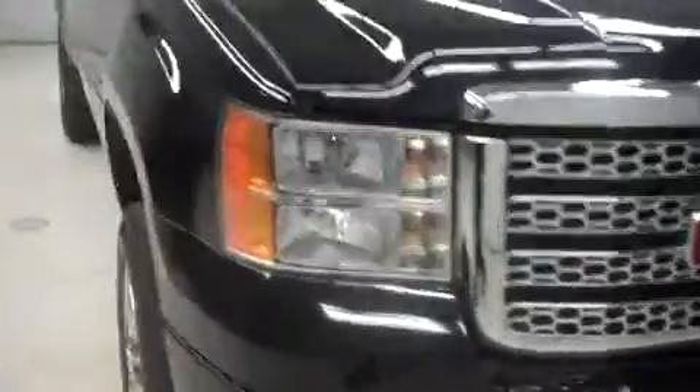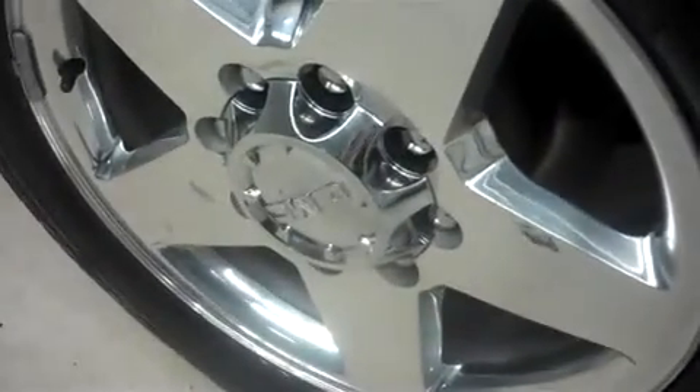This vehicle has 29,000 miles on the 6.6 liter Duramax motor. They have factory alloy rims riding on Goodyear Wrangler SRA tires. Treads are in nice shape.